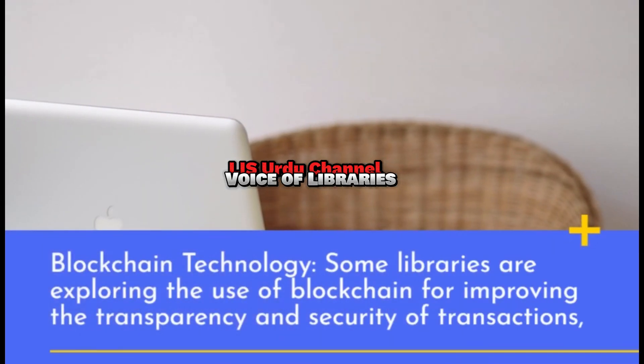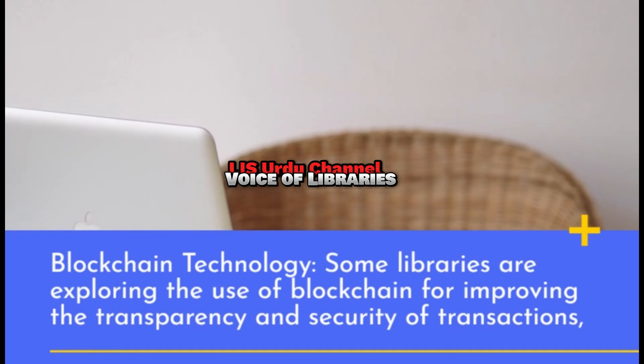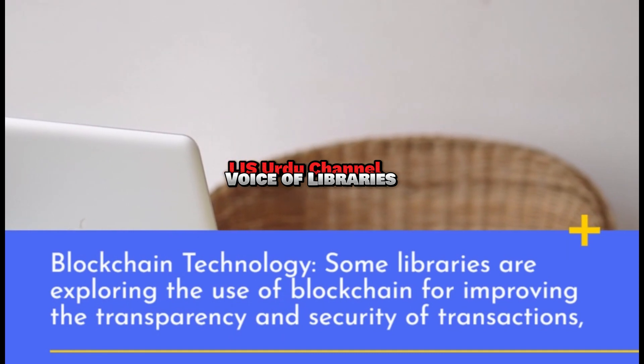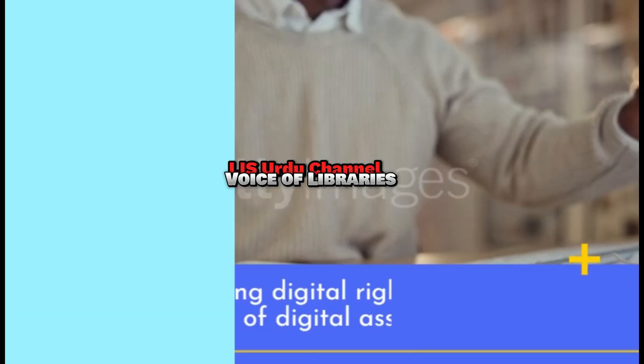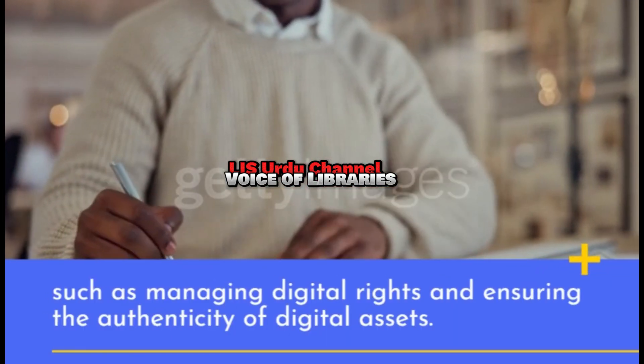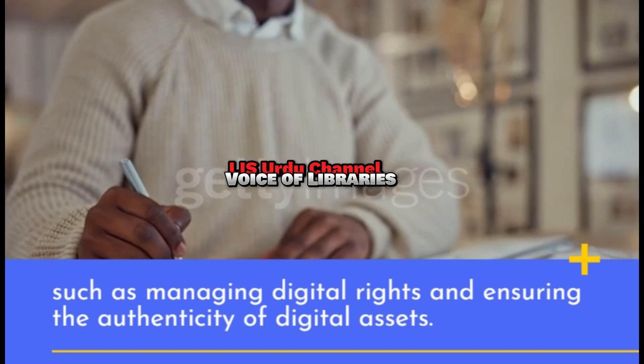Blockchain Technology: Some libraries are exploring the use of blockchain for improving the transparency and security of transactions, such as managing digital rights and ensuring the authenticity of digital assets.